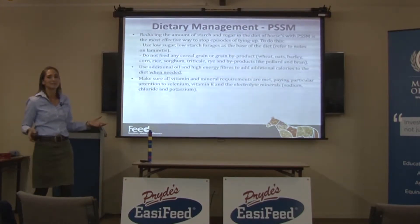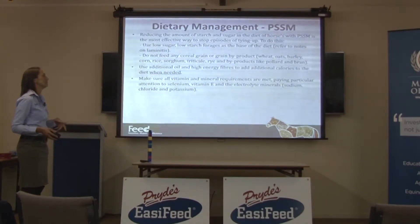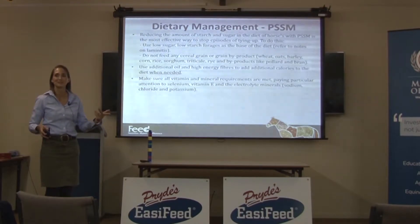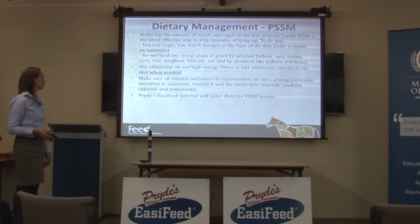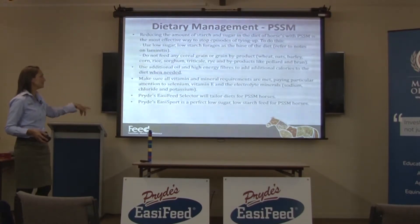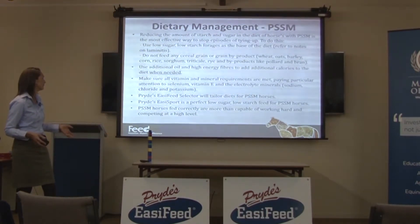Making sure all vitamin and mineral requirements are met is a rule for all diets, but it's particularly important for PSSM horses. Pay special attention to the antioxidants - vitamin E and selenium - and your electrolyte minerals, because they're important for protecting the muscles and having them function properly. The Easy Feed Selector will tailor a diet for a PSSM horse and will only ever use Easy Sport, sometimes in combination with Easy Fibre and oil depending on how many calories the horse needs.